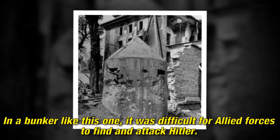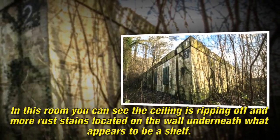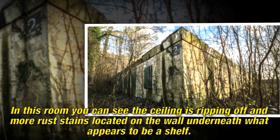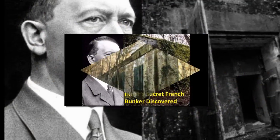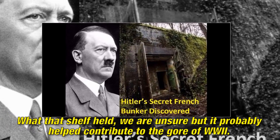In a bunker like this one, it was difficult for Allied forces to find and attack Hitler. In this room you can see the ceiling is ripping away and rust stains are visible on the wall beneath what appears to be a shelf. What that shelf held we are unsure, but it probably helped contribute to the course of World War II.